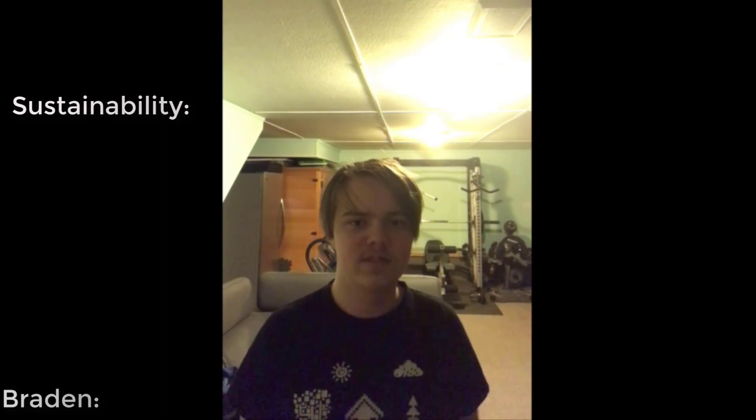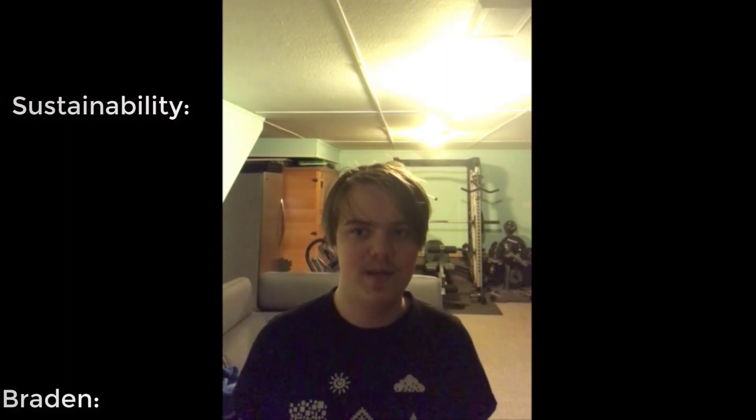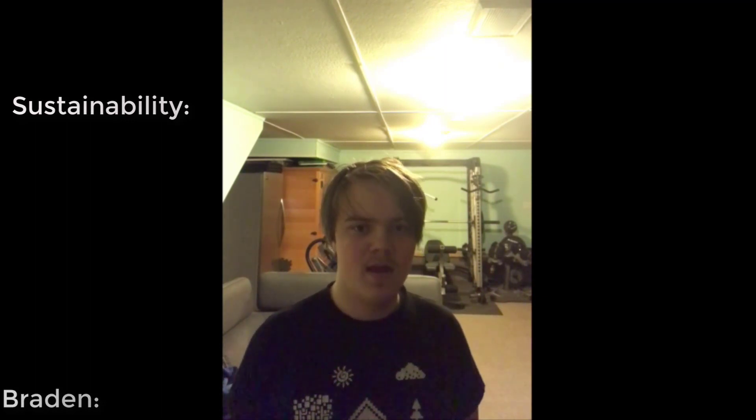I'm Brady, here to talk about some factors we had to address when designing the chair. The first factor was sustainability. We addressed this by using pine wood. Pine wood was ideal due to its high growth rate, which allows it to grow back very quickly once replanted, and its high reproduction rate, which allows many pine trees to grow. Together, these mean a whole forest of pine can be ready to be re-logged in a very short amount of time. Additionally, pine is not an endangered species, so there is no ethical concern with chopping it down.